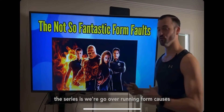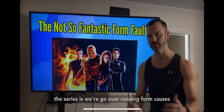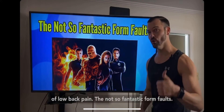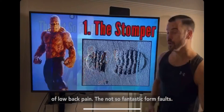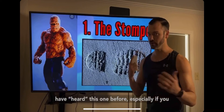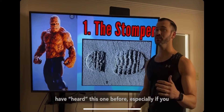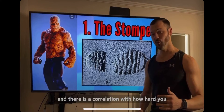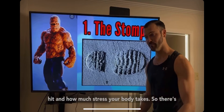The not-so-fantastic form faults — first up we've got the Stomper. You might have heard this one before, especially if you run indoors on treadmills. There is a correlation with how hard you hit and how much stress your body takes.